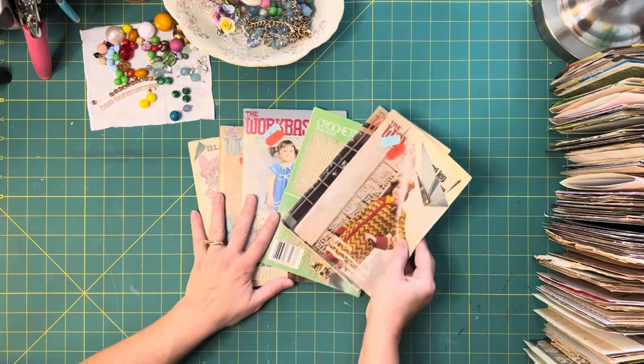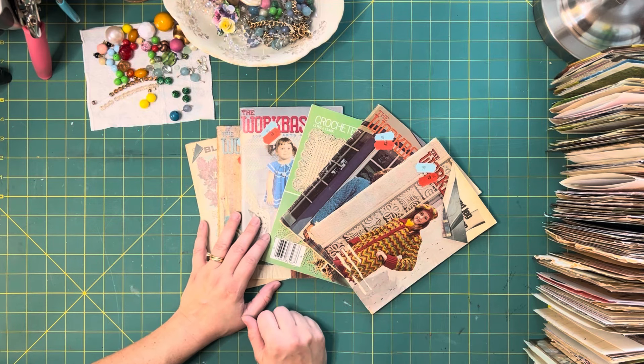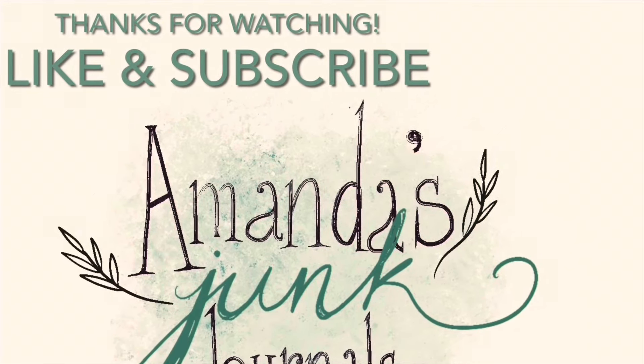Alright, so that's it y'all. Thanks for being here, thanks for watching. Until next time — bye friends!